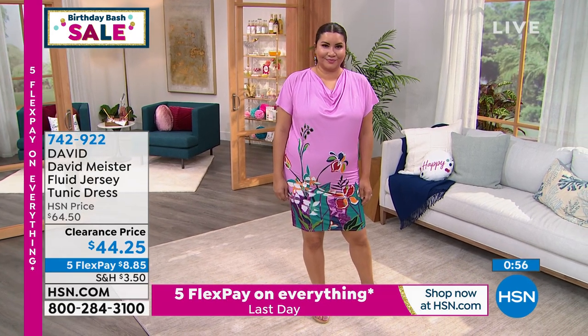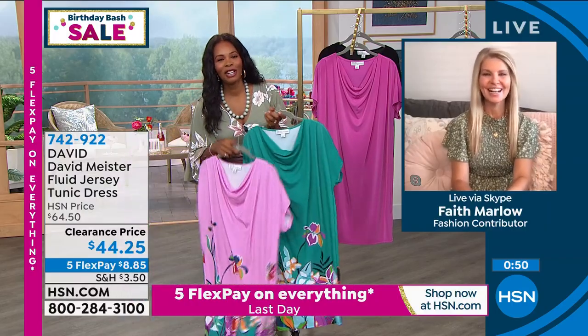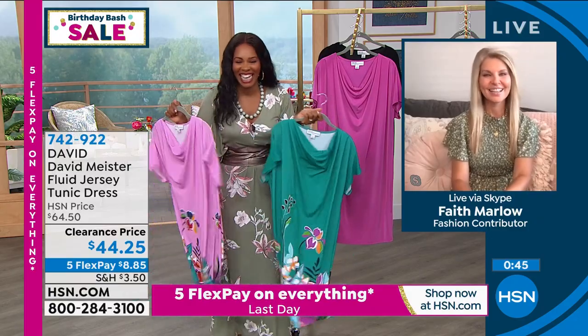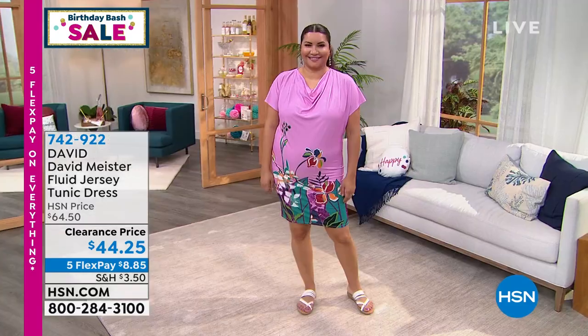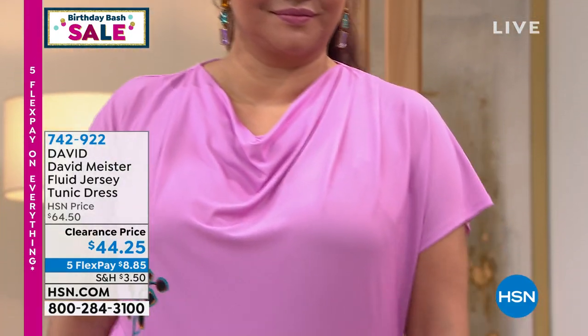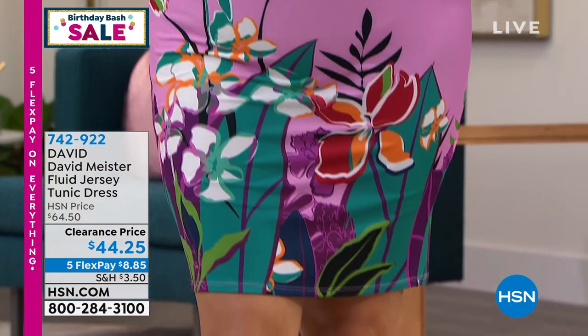I love that — couch to cocktails means sometimes you're sitting on the couch and somebody calls you up and asks what you're going to wear. Throw this on and you're good to go with the prints and with the solids. It's easy to care for as well — something you don't have to worry about. Think about the photographs you'll get in this when everybody's maybe wearing all black and you have on pops of color and beautiful art. Enjoy — item number 742-922.